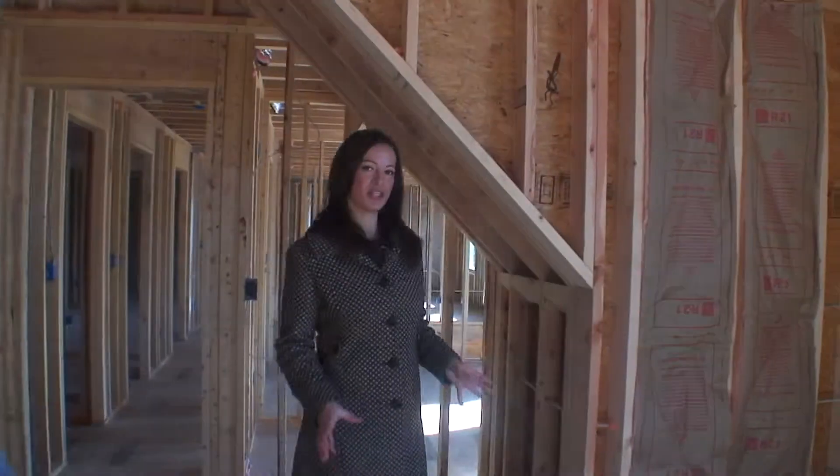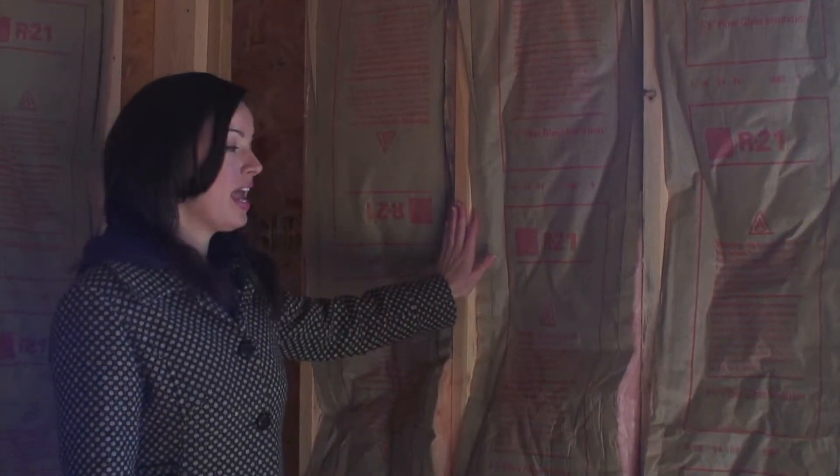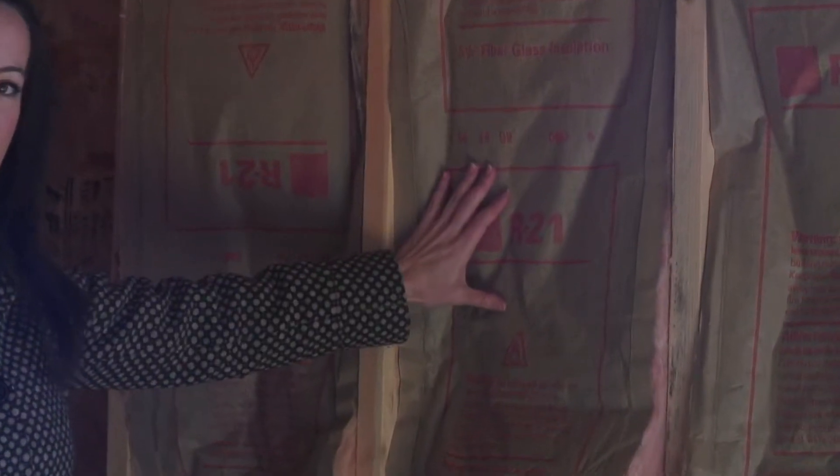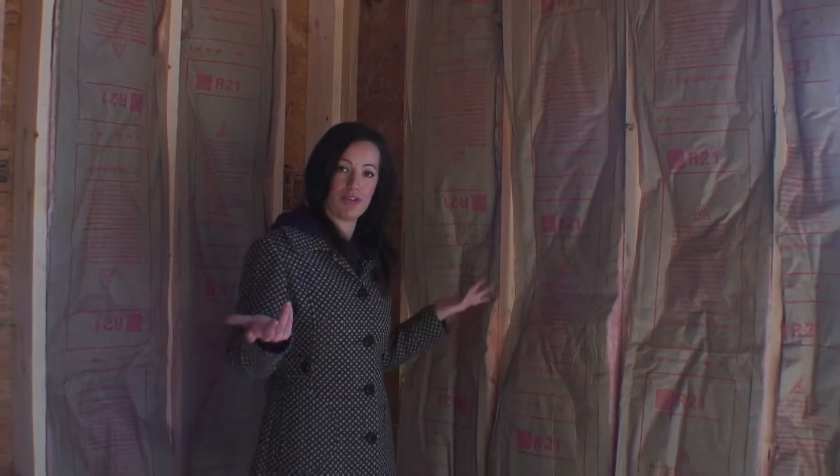I just want to show you the framing for a minute. This is a 2 by 6 exterior wall and they use an R21 upgraded insulation, so this is going to be about five to six inches thick, which is going to keep you cool in the summer, warm in the winter, and lower the cost of your utility bills overall.